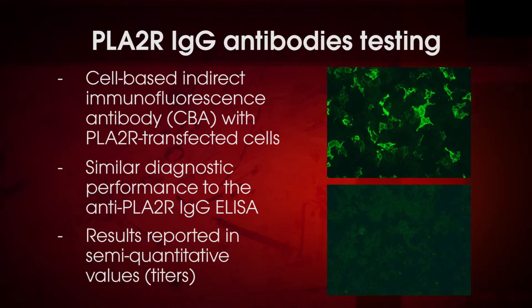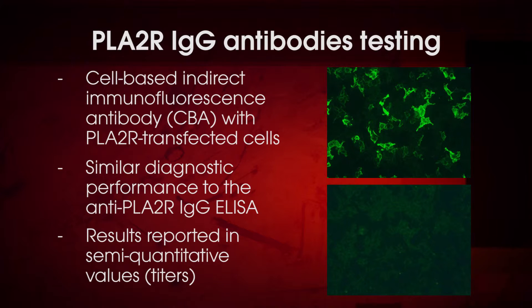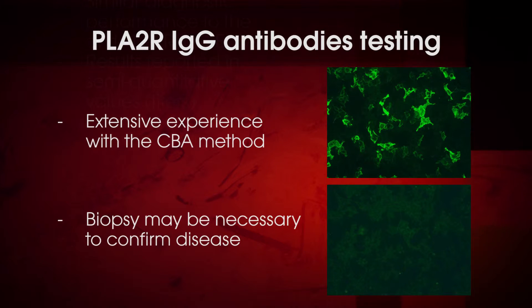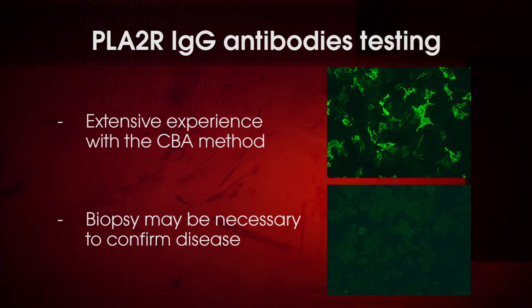ARUP Laboratories offers a cell-based assay with phospholipase A2 receptor transfected cells and non-transfected controls. The cell-based assay is characterized by excellent specificity and comparable sensitivity to the ELISA. Patient samples are screened at a 1-to-10 dilution, and positive results are titered to endpoint concentration, allowing for more accurate risk estimation and the possibility to monitor changes in antibody concentration over time. Due to the excellent specificity of the cell-based assay, some laboratories may screen for phospholipase A2 receptor antibodies by ELISA and confirm positive results using this method. However, ARUP Laboratories offers a single test which is more reliable and robust to detect and quantify these antibodies in serum.